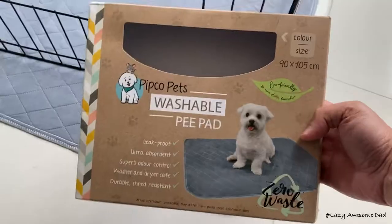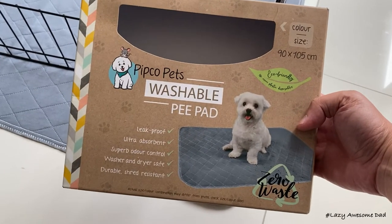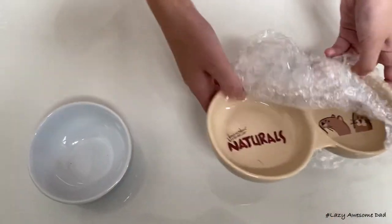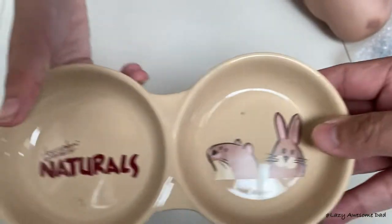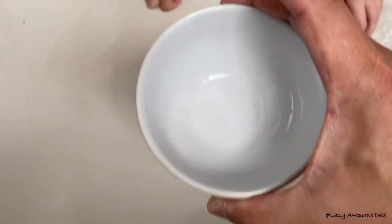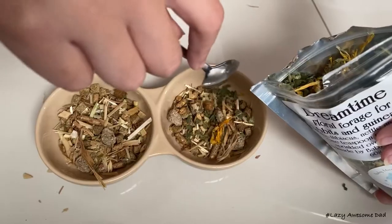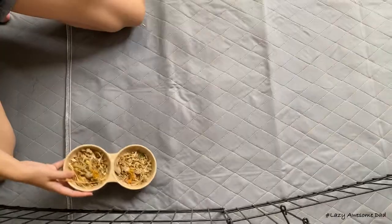Be sure to feed your rabbit plenty of hay. We bought four washable pee pads so we can wash two while the others were being used. After that we washed the bowls and filled one of them with pellets and the other with water. We sprinkled about a teaspoon of the dreamtime floral forage on top.